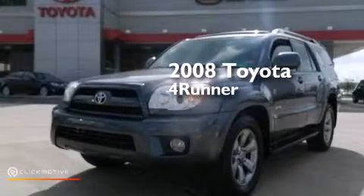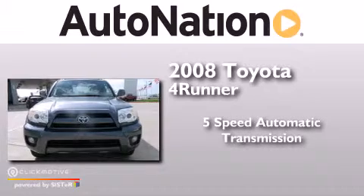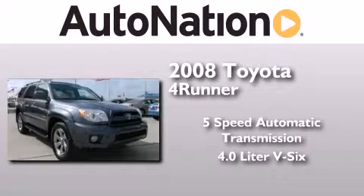This is a 2008 Toyota 4Runner. This SUV has a 5-speed automatic transmission and a 4.0-liter V6.